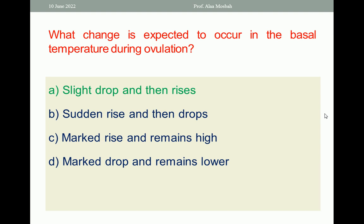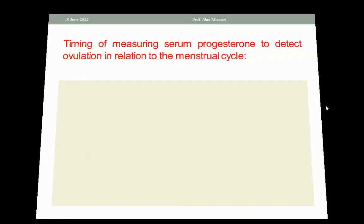We know that it is biphasic — slight drop first, then a rise of about 0.2 degrees centigrade. Let us go to the next question.